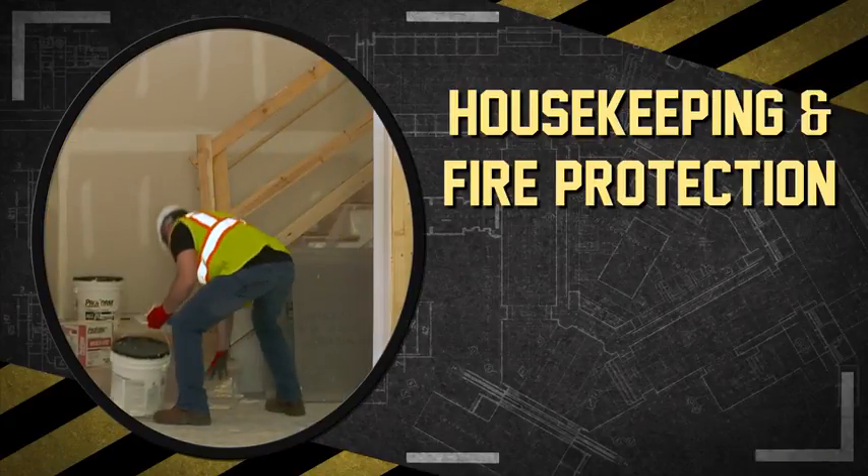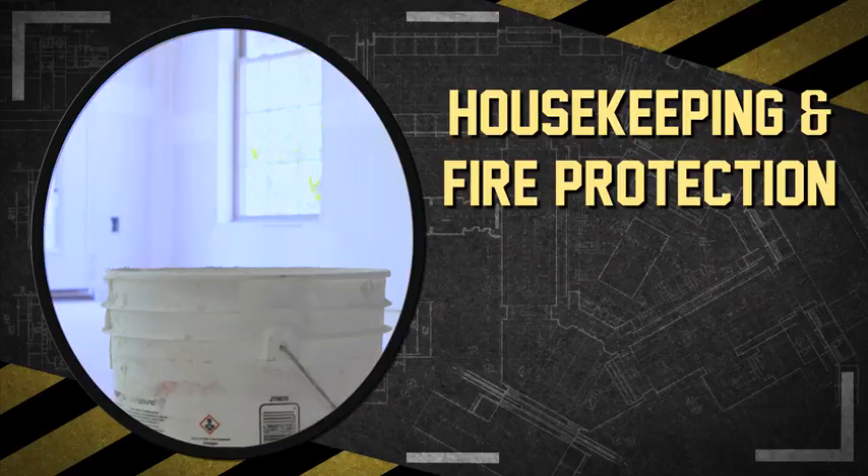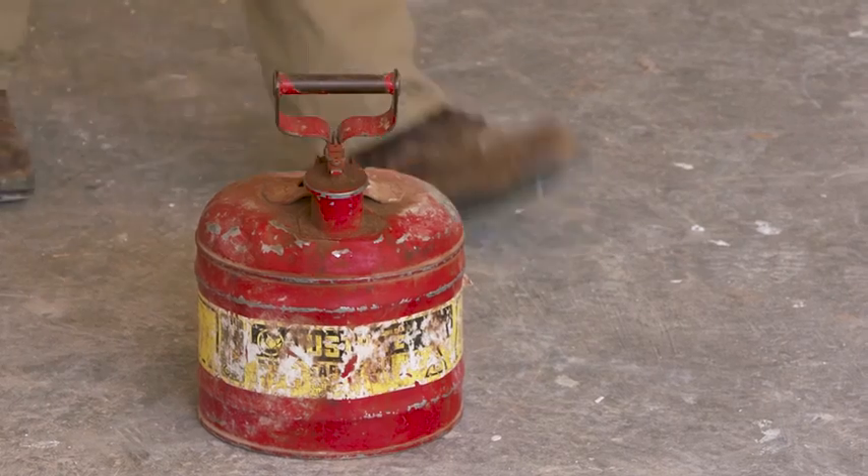Housekeeping and safety go hand in hand. Good housekeeping is not only about keeping a clean job site, it lays the foundation for accident and fire prevention. The key is removing hazards so you don't have to work around them.